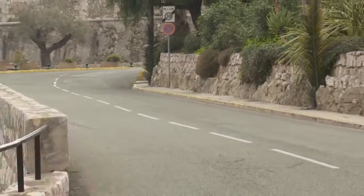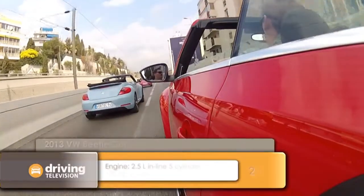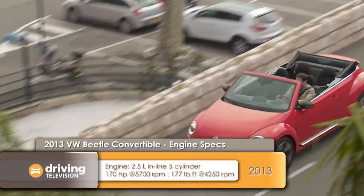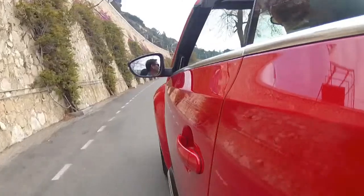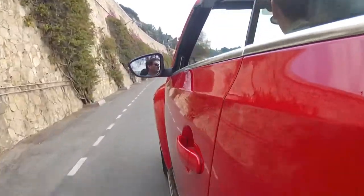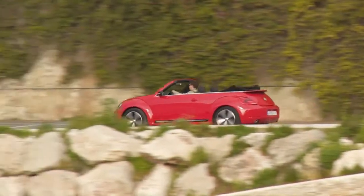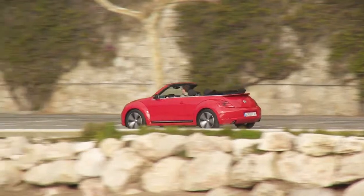The only motor for 2013 will be the 2.5-liter five-cylinder that produces 170 horsepower. The car we have here is the 200-horsepower 2-liter direct injection engine, the same one that's used in the GTI. And while we're on the subject of the GTI, the rear suspension in the Beetle Cabriolet is a modified version of the GTI suspension, which means you get independent suspension. On the base Beetle coupe, it has a torsion beam design similar to the Jetta. So you get better handling.